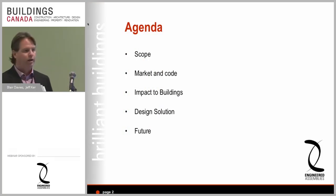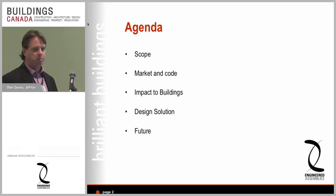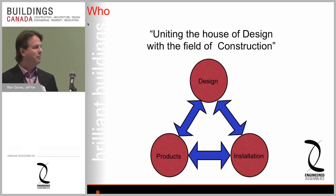Jeff and I are going to mix the slides back and forth. We'll cover the scope, define the space, talk about what's happening in the market and the code, discuss the impact to the actual building, talk about design solution choices, and touch on the future. Basically, we're working with architects to design buildings across Canada, we sell products, and in Ontario we have a construction company called Proxy Cladding.